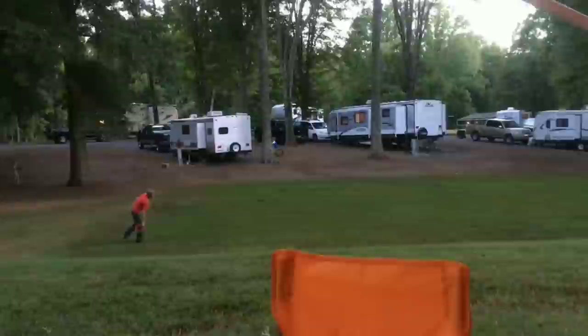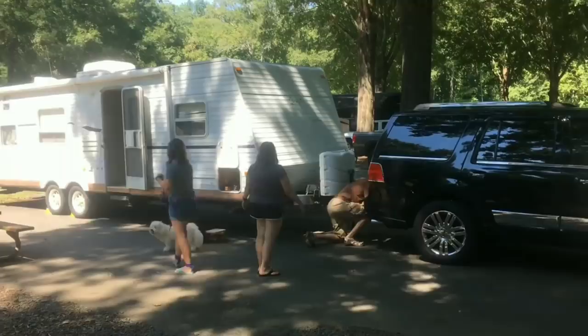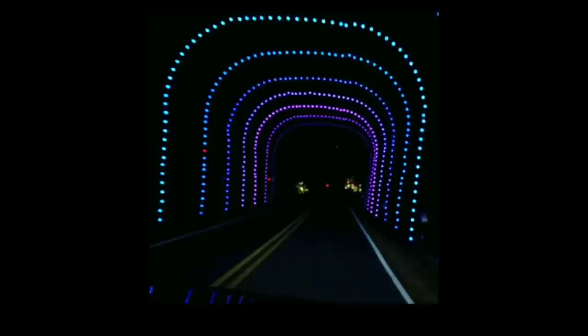Clemmons is a small town just west of Winston-Salem and is home to Tanglewood Park and RV Campground. This 1,100-acre park has enough to entertain you for days, with pools, water slides, horseback riding, paddle boats, playgrounds, and there's even a bed and breakfast right within the park. Then when Christmas time comes around, Tanglewood Park becomes the Festival of Lights, where you can drive or take a carriage ride through a beautiful display of Christmas lights.